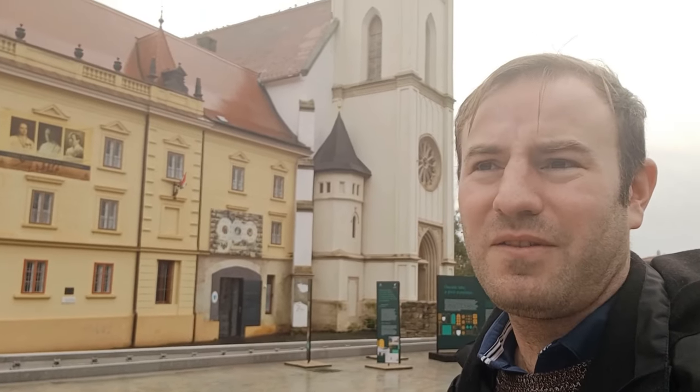Hello, ladies and gentlemen, and thank you for joining me. Today I'm in the beautiful Hungarian city of Keszthely, and it's raining. We've come here today to see one of the finest model railways in Europe.